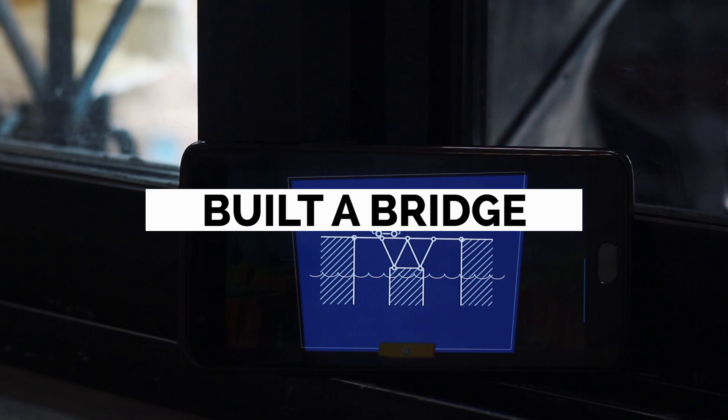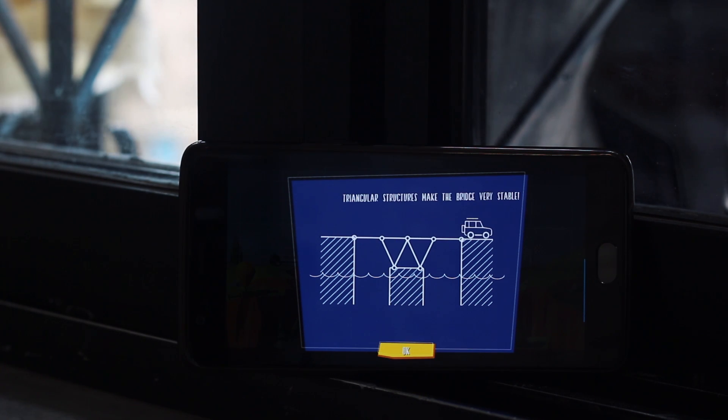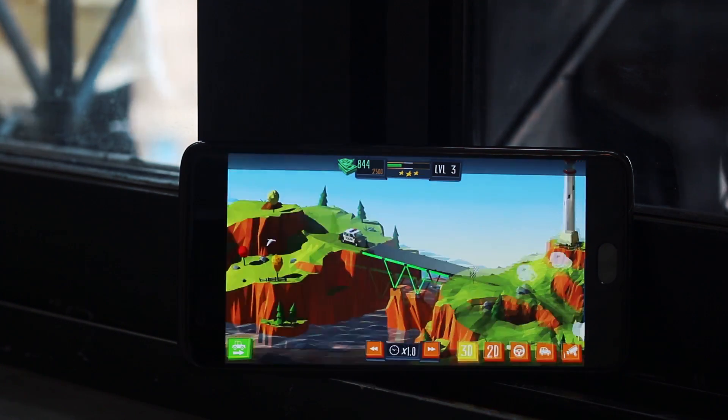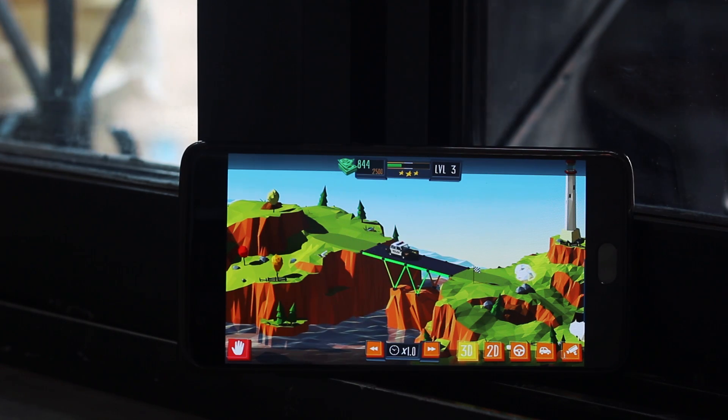If you are into games, I have a new challenging game for you called Build a Bridge. As the name describes, you have to build a bridge for cars from the available resources, and trust me it gets really difficult once you progress. Try it out yourself — link is in the description box below.